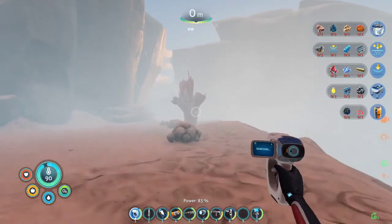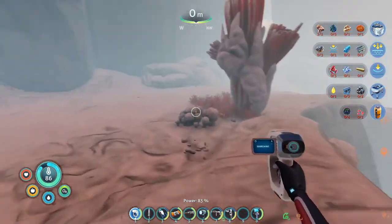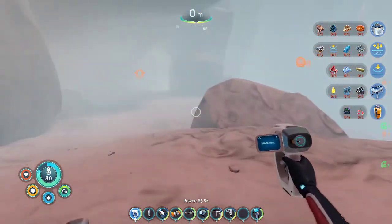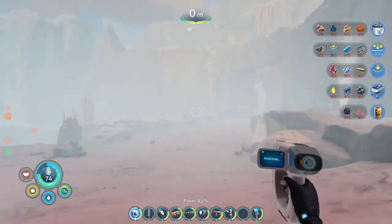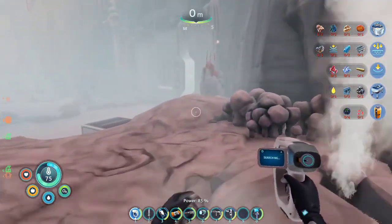Hello everyone, and welcome back to Subnautica Vlog Zero. Where we last left off — I'm Ranjakumo, Toki is here to watch me suffer as usual. And yeah, where we last left off we had found this robotics facility.